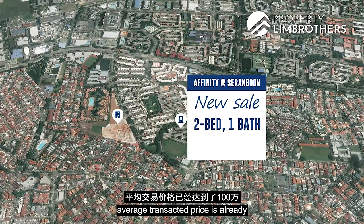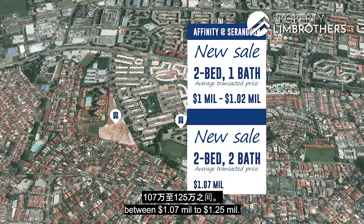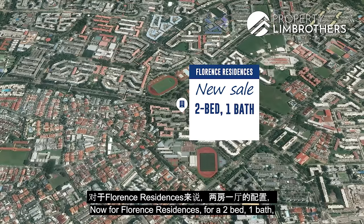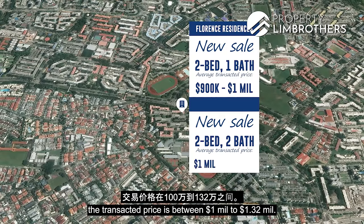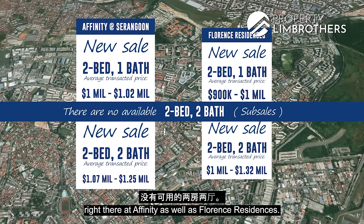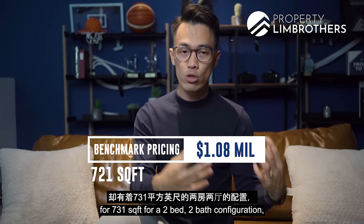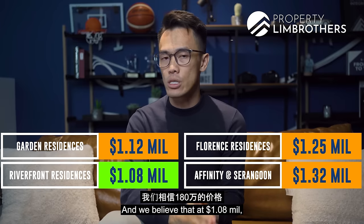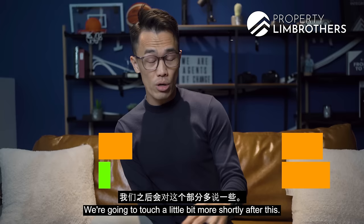For Affinity at Serangoon, the two-bed one-bath average transacted price is about $1 million to $1.02 million, while the two-bed two-bath averages between $1.07 million and $1.25 million. For Florence Residences, the two-bed one-bath averages $900,000 to $1 million, and the two-bed two-bath transacts between $1 million and $1.32 million. As of today, there are no available two-bed two-bath units at Affinity or Florence. At $1.08 million for 721 square feet, our unit is still well below the average transacted price.